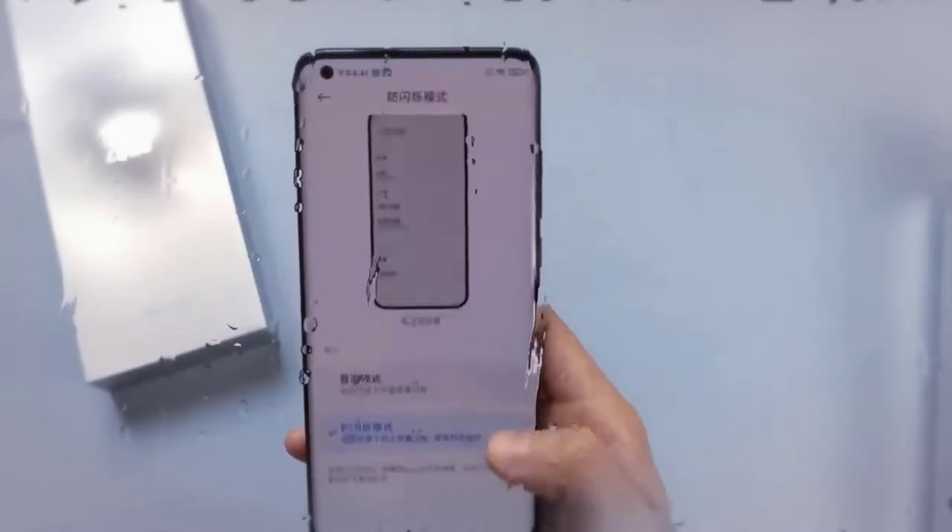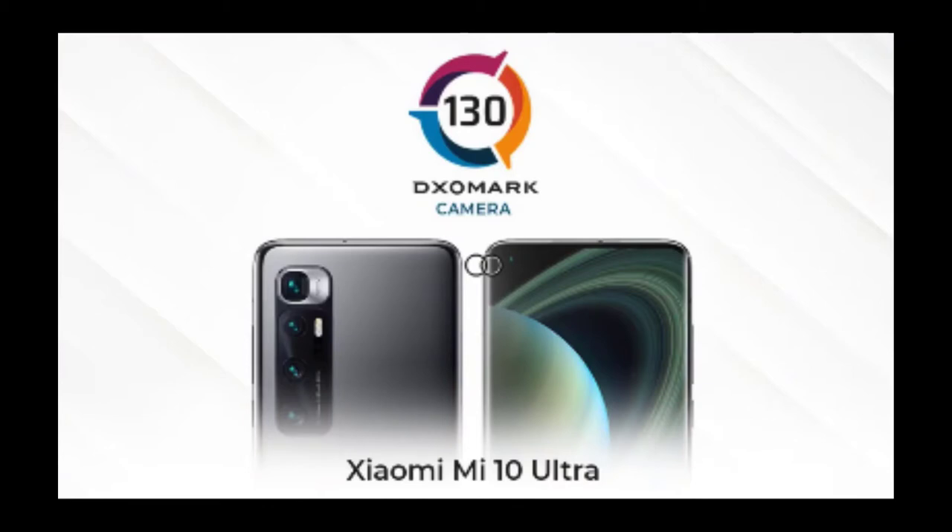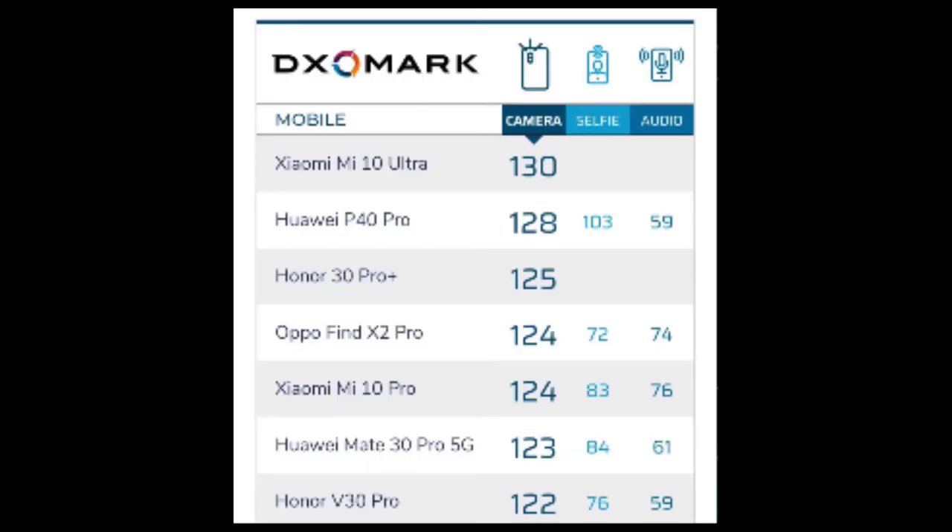According to Xiaomi, the Mi 10 Ultra comes with VC liquid cooling, a graphite thermal sensor array, and graphene for effective temperature management. This will also enable the phone to not get too hot while playing intensive games.